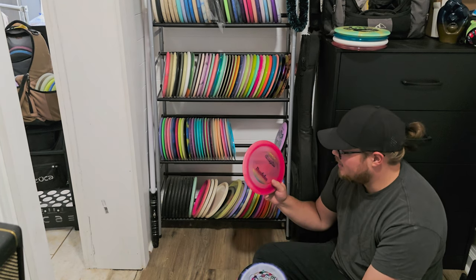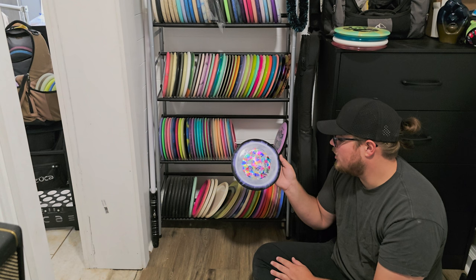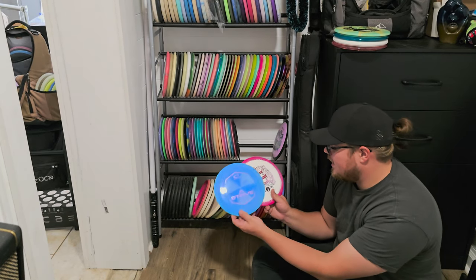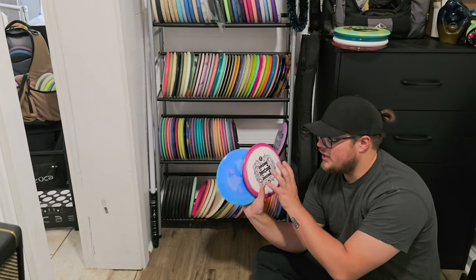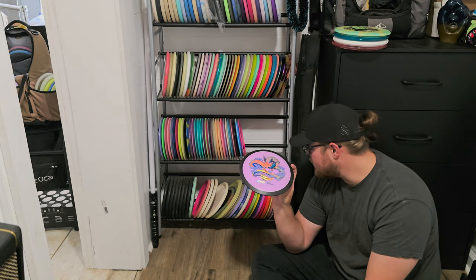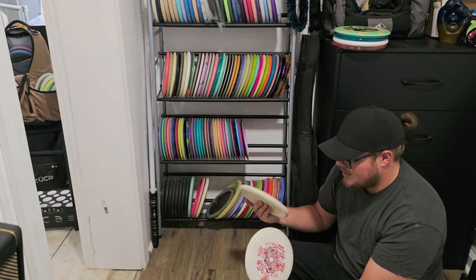Moving on to thirteen-speeds — we have a Champion Daedalus I found out at the course. I texted the guy and he said he'd never even played at that course and doesn't live in my state, so I could just have it. I used this a lot in my daily distance drive videos. Next, the April Fools Halo Groove — it's got a little chip where I hit concrete during a review, but that happens when you're actually testing discs. Then we have my Strives — the Orbit Strive and Royal Grand Strive. And the Eagle McMahon Dimension at fourteen and a half speed — a bomber that I've thrown a good bit.